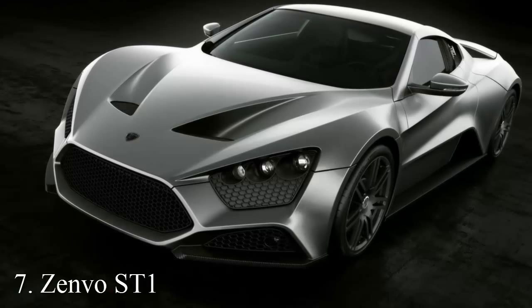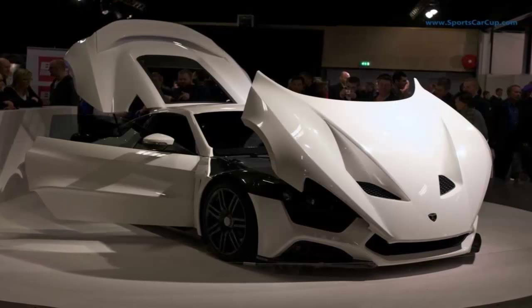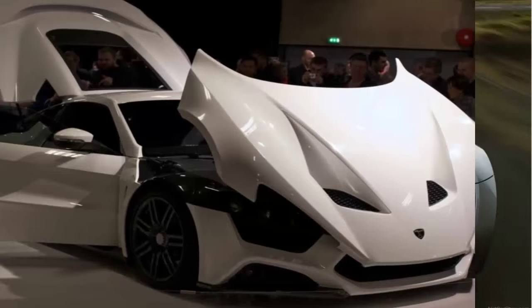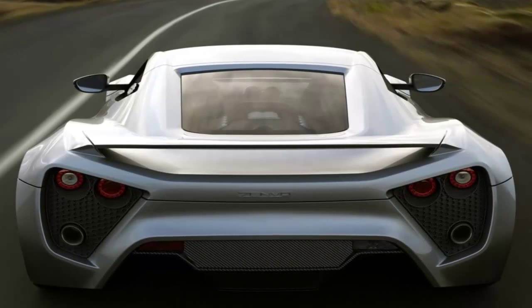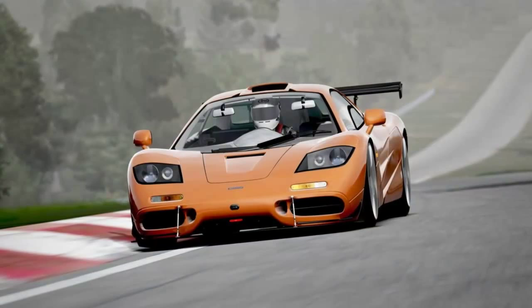Number 7: Zenvo ST1. Top speed 233 miles per hour. A 7.0-liter Corvette V8 engine upgraded to twin-charged, generating 1250 horsepower and getting the car from 0 to 62 miles per hour in 3 seconds. The first supercar from Zenvo Automotive, only 15 units of the ST1 are produced every year, so only 15 lucky individuals who can shell out approximately $1.25 million are able to buy it.